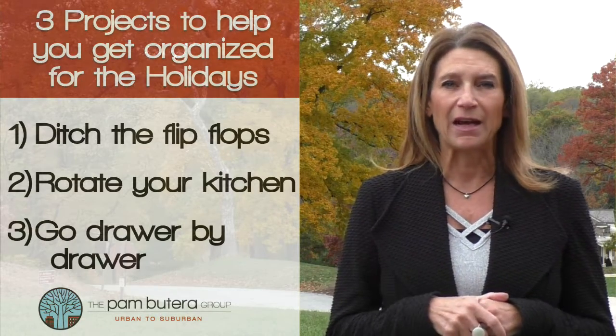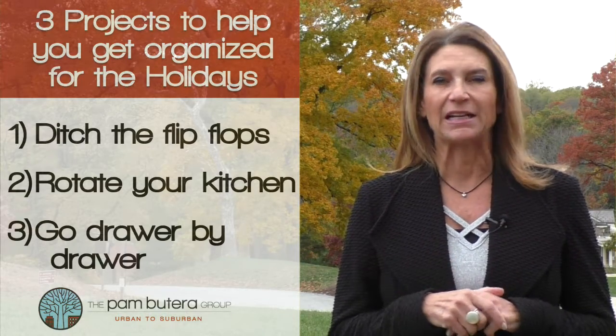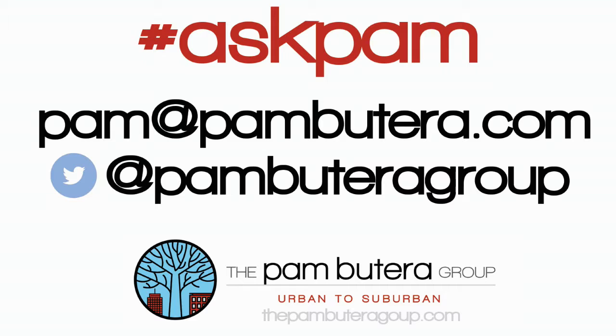Spending a few hours here and there may go a long way to make your holidays a little less hectic. If you have a question for Pam, just tweet us or email me at pam@pambutera.com. The Pam Butera Group — urban to suburban.